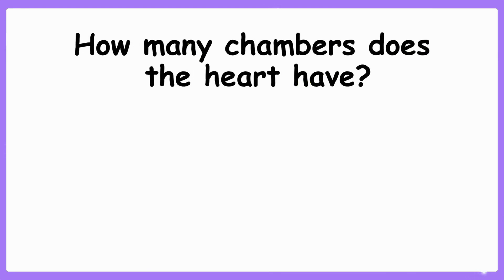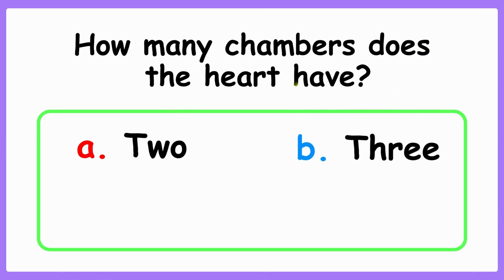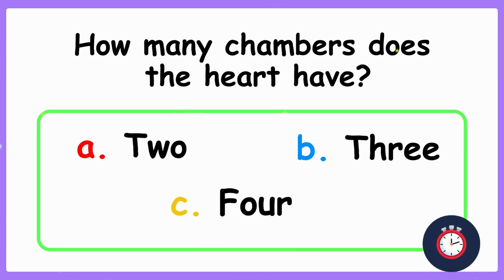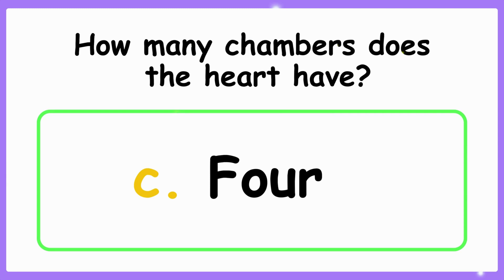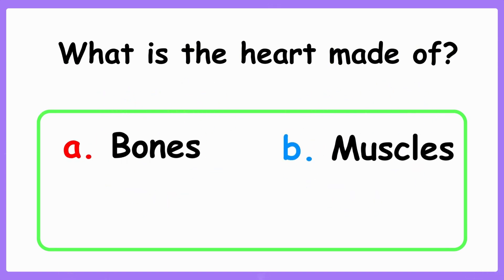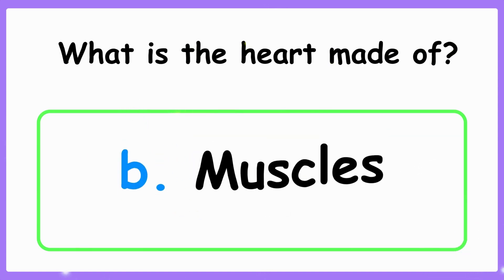How many chambers does the heart have? And what is the heart made of? A. Bones. B. Muscles. C. Skin. The correct answer is B. Muscles.